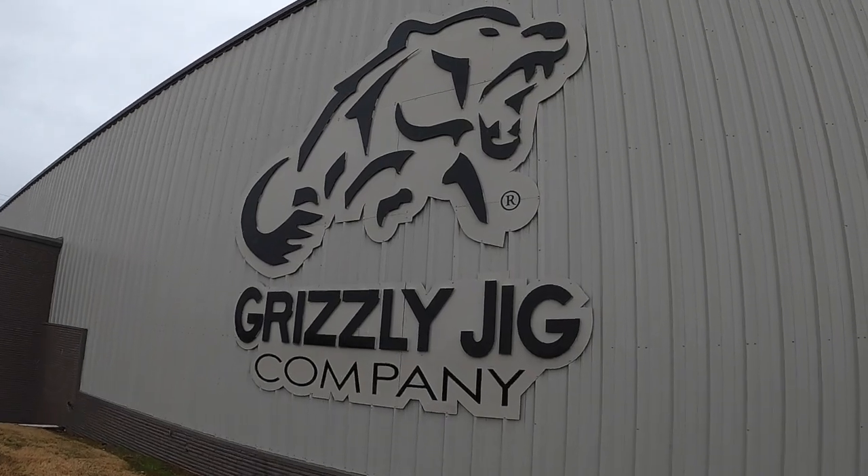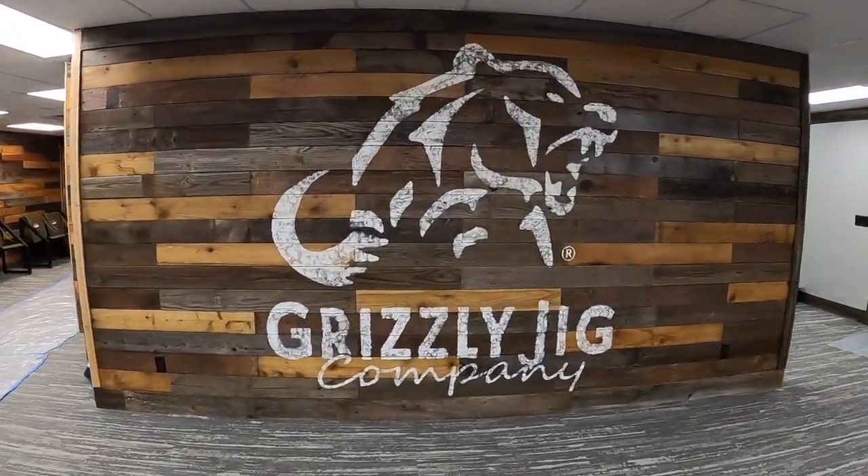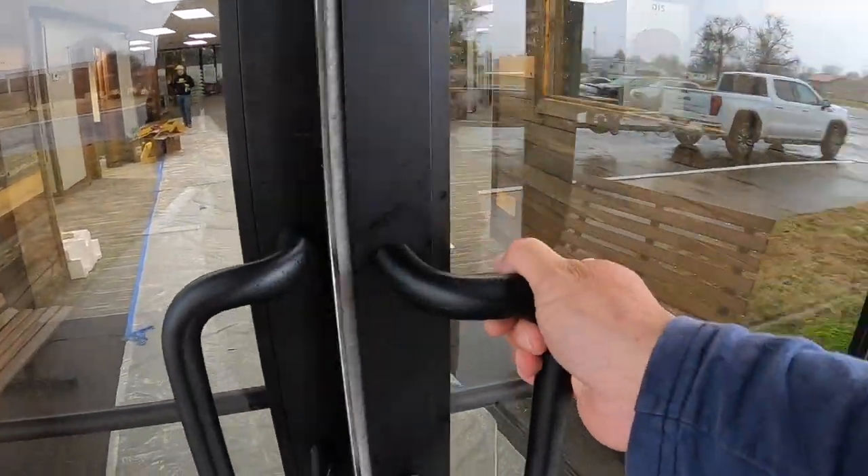Folks, this facility is huge and it is still in Caruthersville, Missouri, just around the corner from the old location. Man, great looking location. Let's check it out.